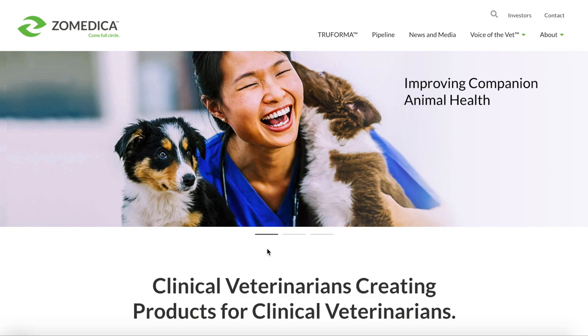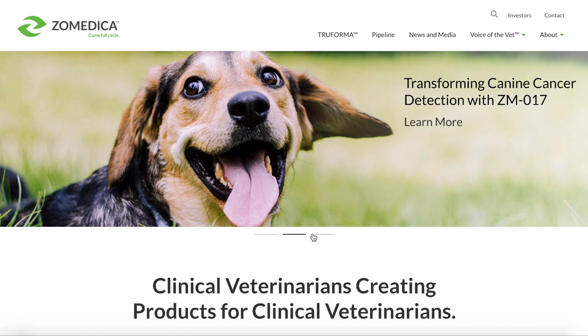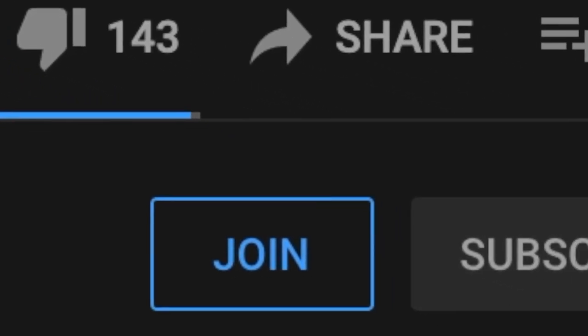Hello guys, today I will be talking about Zomedica, ticker symbol ZOM. Before we start, please like the video to help out with the YouTube algorithm, also subscribe and turn on the bell notification to stay up to date with future videos.